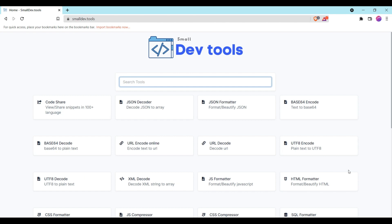Welcome back to another video. In today's video, I am going to show you the best websites for web developers which are useful for them. The first website is smalldev.tools. This website provides you a free handy developer toolkit, including an encoder and decoder.